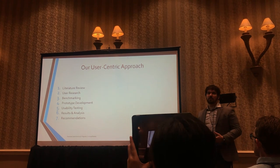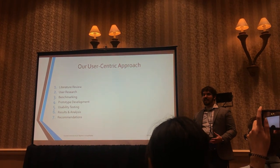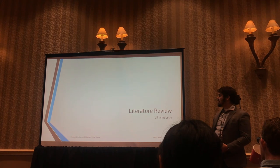We wanted to make sure that we used VR in a way that solved people's actual problems, and not just problems that we imagined they had. So we decided to take a user-centric approach, with these seven steps.